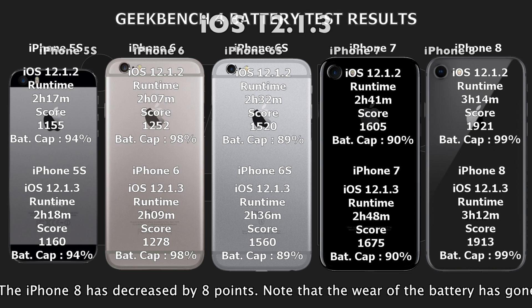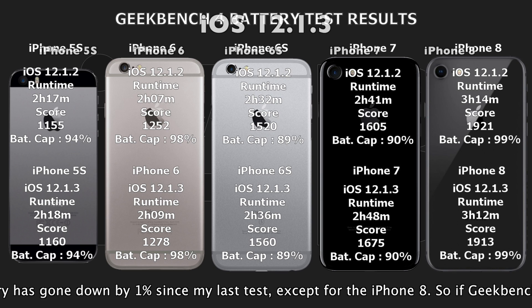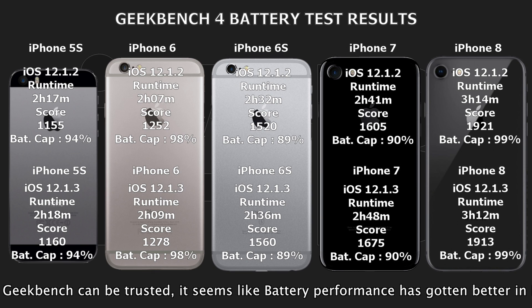Also, the room temperature during this test was around 17 degrees Celsius, a little bit colder than last time. So if Geekbench can be trusted, it seems like battery performance has gone up and is better in iOS 12.1.3.